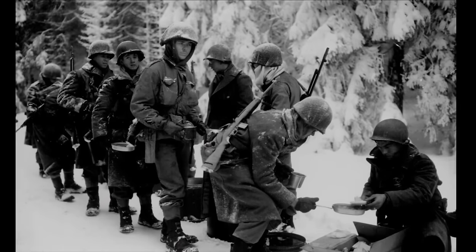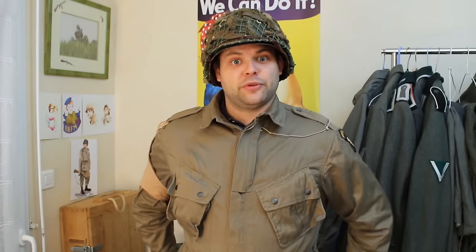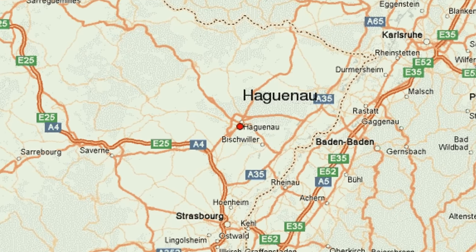Le Général McAuliffe, commandant la 101ème, refusant la proposition de capitulation allemande, c'est là qu'il a balancé son magistral « Nuts ». Et c'est Patton et sa 3ème division blindée qui est venu débloquer la situation. La division défend ensuite une position à Hagno, sur les rives de l'Ill, puis est envoyée à Berchtesgaden.